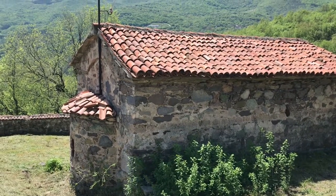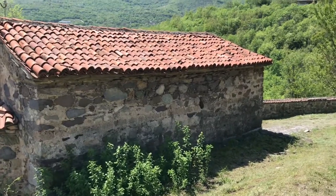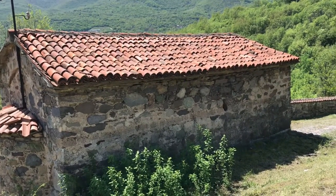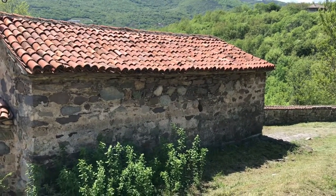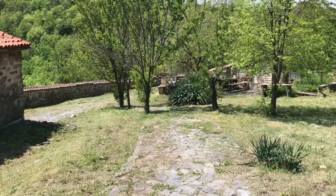There are a lot of churches in the area. I'm not going to visit all of them, frankly, because I'm not a Christian. But because they're kind of cool and very old, I want to see a few. I like the architecture a lot, so let's check out a few and then focus on other things for the trip.